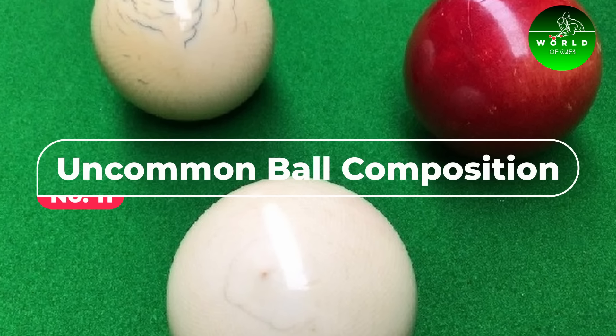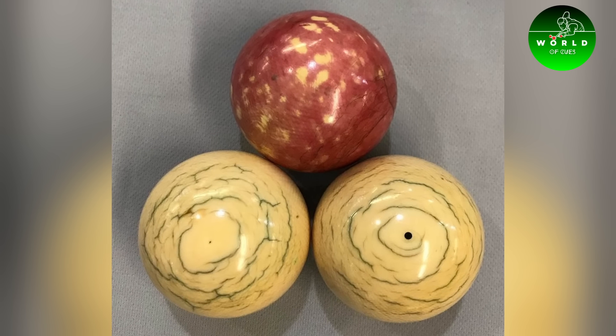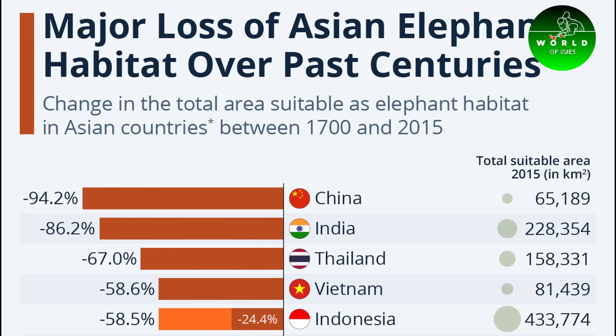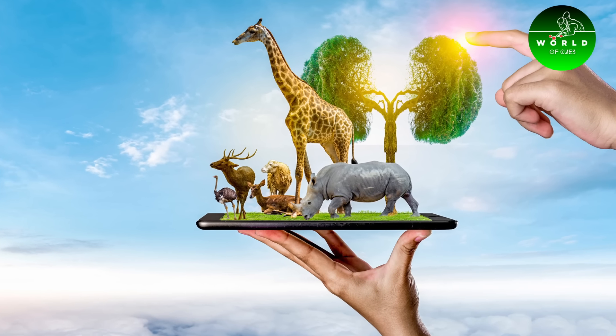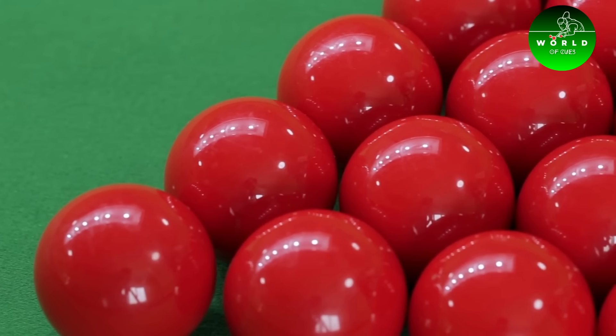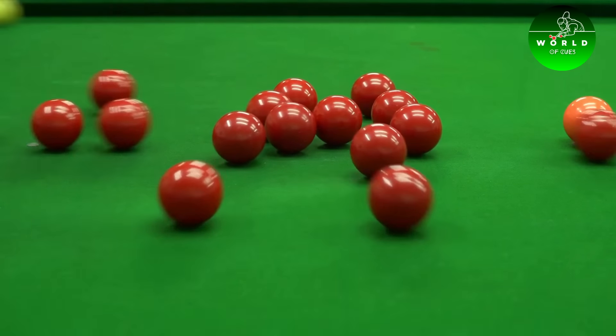Number 11: Uncommon Ball Composition. Initially, snooker balls were made from ivory, sourced from elephant tusks. However, with concerns over animal welfare and sustainability, the material shifted. Today, high-quality snooker balls are made from a phenolic resin, ensuring uniform density and balance for accurate play.